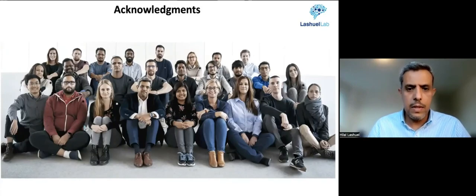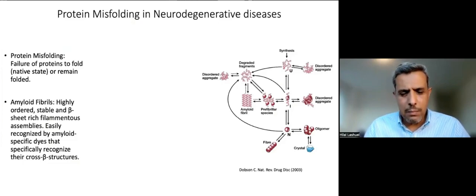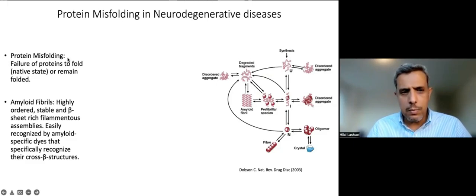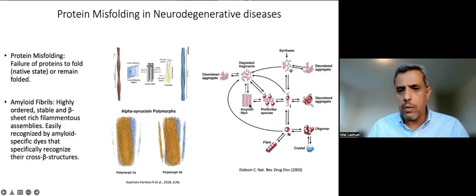Over the past 20 years, my lab has been interested in investigating protein misfolding in neurodegenerative diseases — basically the failure of proteins to fold and adopt their native states or remain folded. Under those conditions, proteins accumulate a misfolded intermediate that then goes on either to form disordered aggregates or self-assembles into more ordered oligomeric species.